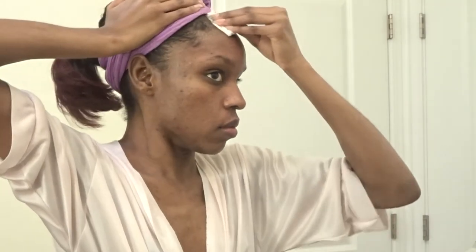I've toned with the Andalou Naturals willow bark toner, making sure there's no makeup in my hairline. This toner is in the same line as the cleanser I used earlier.